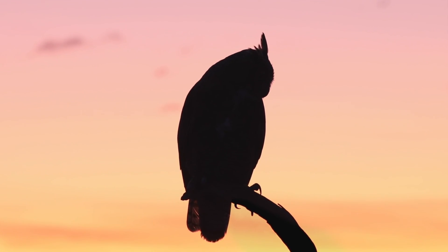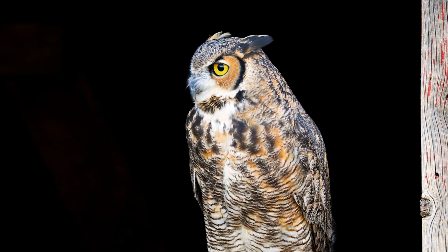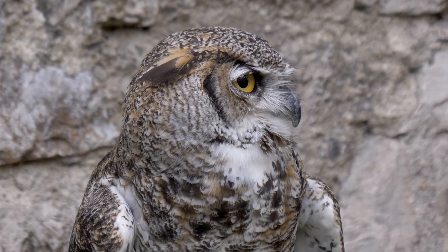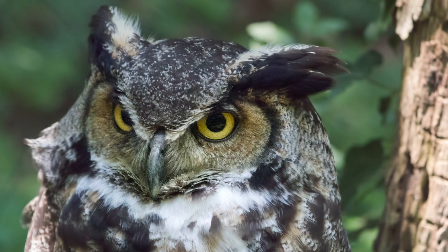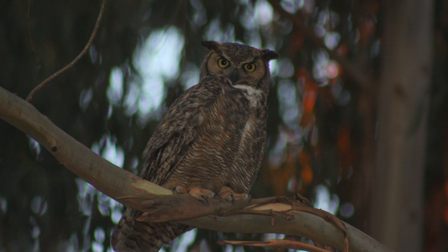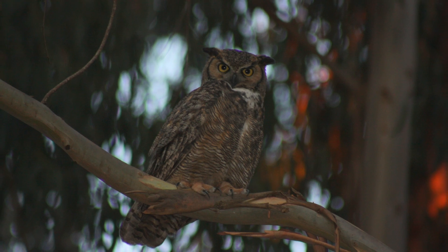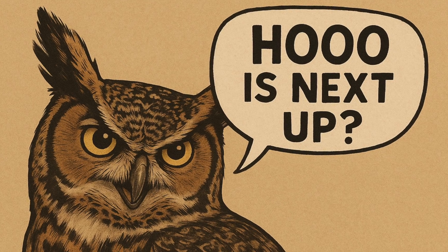They're pretty big for a bird — they can weigh up to three pounds — but they can still fly completely silent because of their specialized soft feathers. Their powerful talons can grip with such force that it takes 28 pounds of pressure to pry them open, and this crushing strength allows them to break the spinal cord of sizable prey animals.